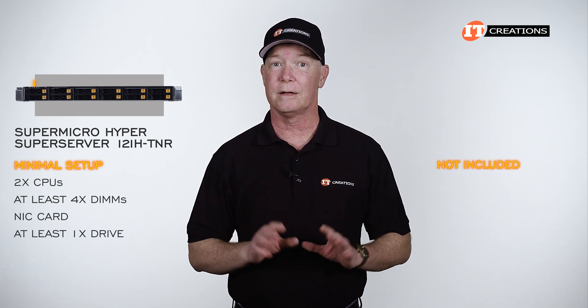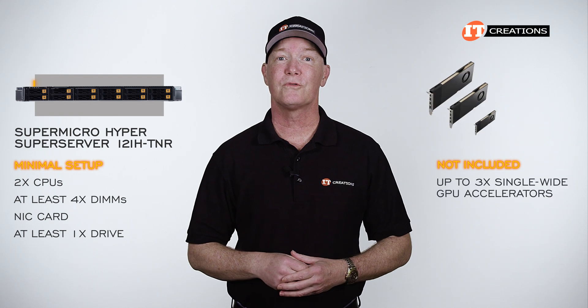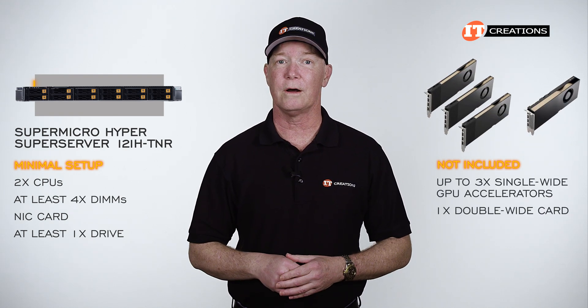On another note, and not included in that minimal setup, are up to three single-wide GPU accelerators or one double-wide card.